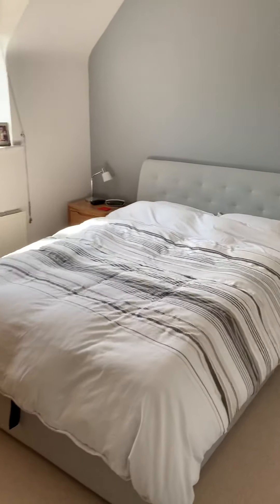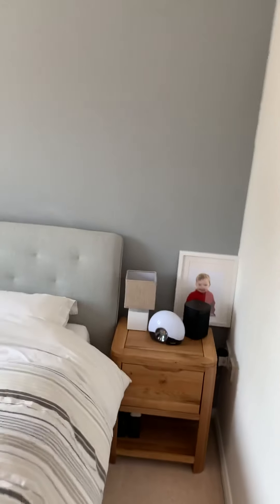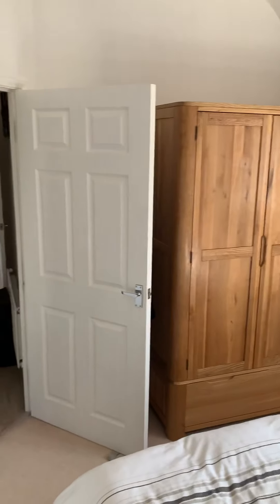Going into the bedroom — this is the bigger of the two, the master bedroom. It's nicely decorated throughout, and as you can see, there's space for a wardrobe in there.